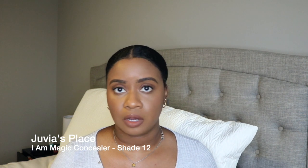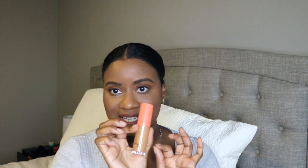I also picked up a Juvia's Place concealer in shade 12. Same story — I picked up two shades before returning them because they were too dark. Shade 12 is perfect; it's yellow-based. I use it under my eyes to highlight, on the bridge of my nose, a little in the center of my forehead, and around my mouth. You only need a little bit. If you want to see a get-ready-with-me using Juvia's Place products, let me know and I'll make that my next video.